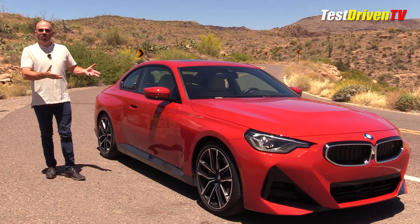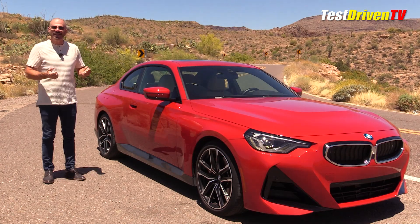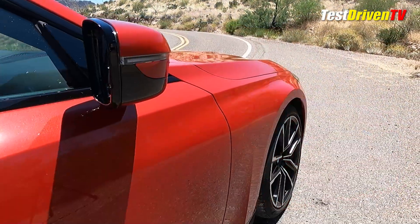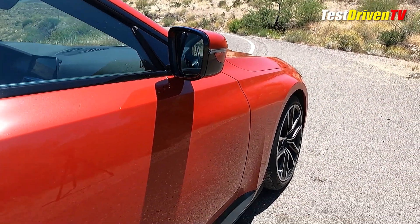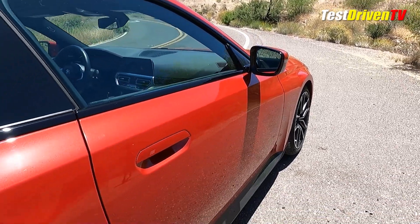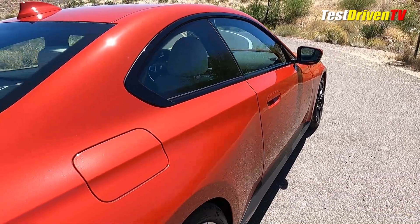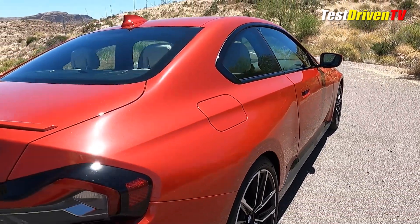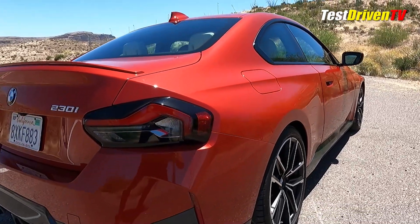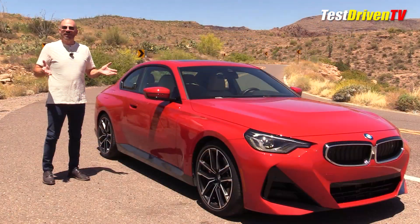This is the second-generation 2 Series and they've actually made this car quite a bit bigger — believe it or not. It is 4.3 inches longer, 2.6 inches wider, and the wheelbase itself is two inches longer. That makes it almost the size of the original 7 Series when it first debuted back in the 80s — shocking. And this is supposed to be the smallest BMW coupe you can get.